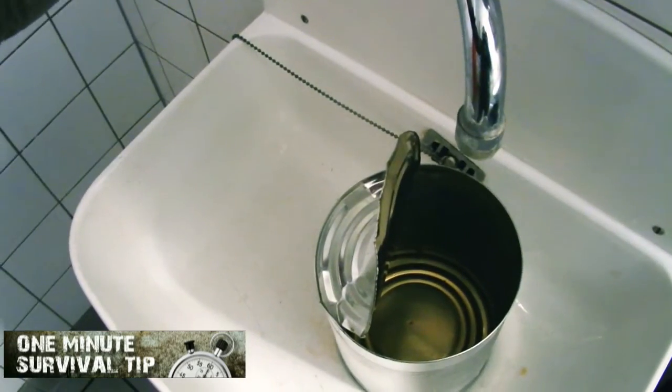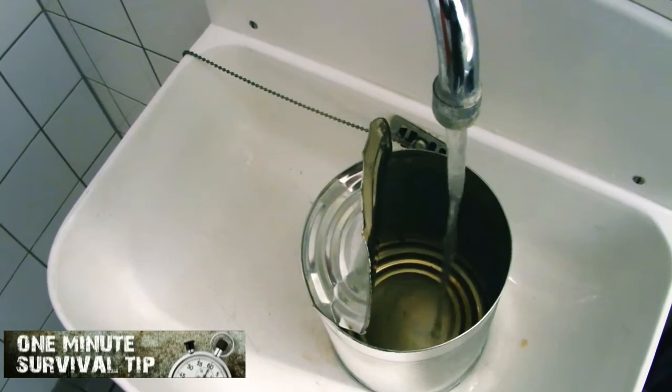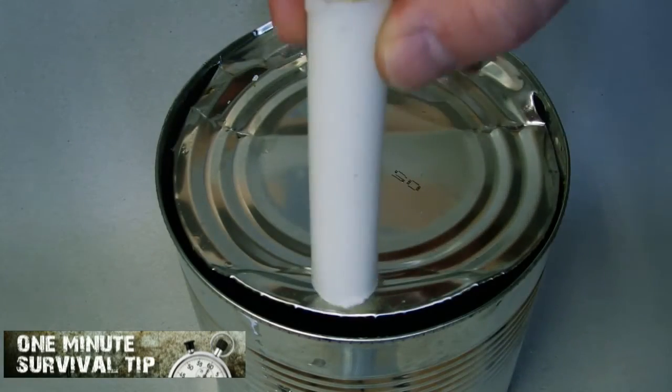This time, the self-extinguishing candle. Snake's 1-minute survival tip. Some candle fires occur because candles were left unattended, abandoned, or inadequately supervised.